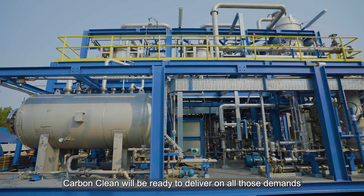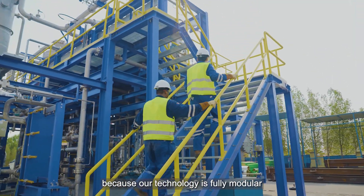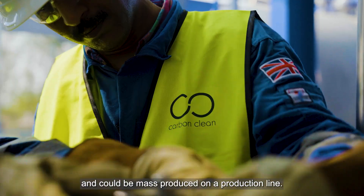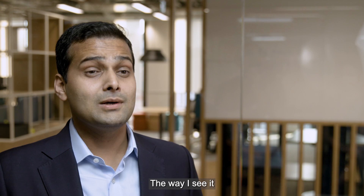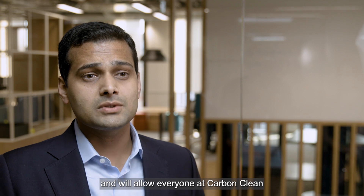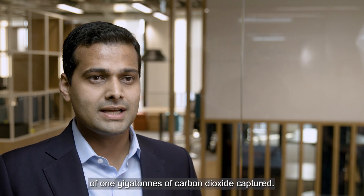CarbonClean will be ready to deliver on all those demands and requests from our customers, because our technology is fully modular and fully scalable and could be mass-produced on a production line. CycloneCC will be a catalyst of change in global deployment of CCS, and will allow everyone at CarbonClean to deliver our combined vision of one gigatonne of carbon dioxide capture.